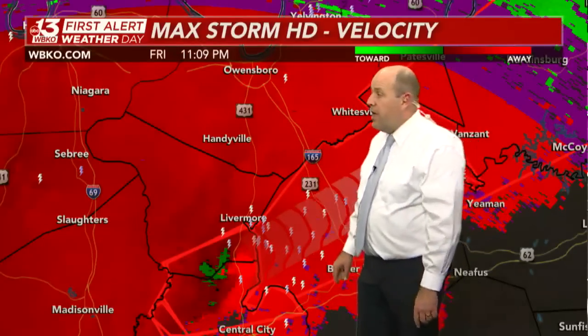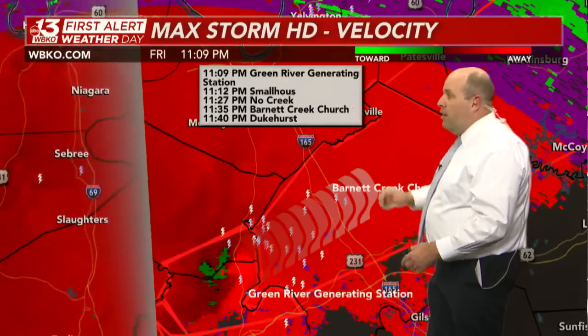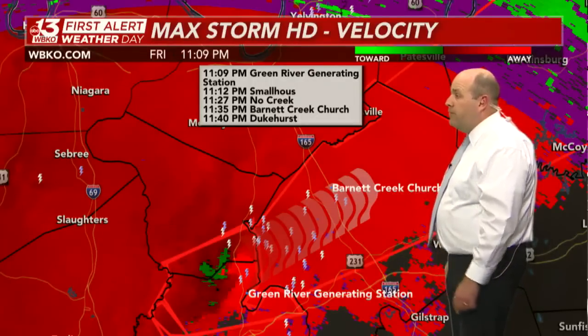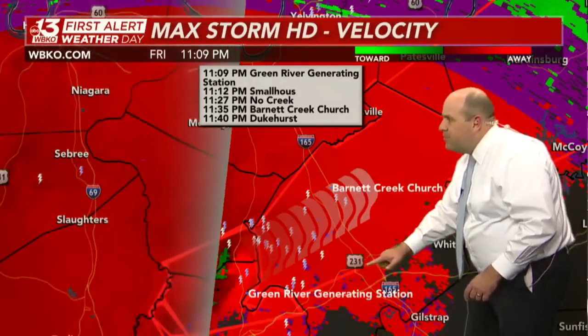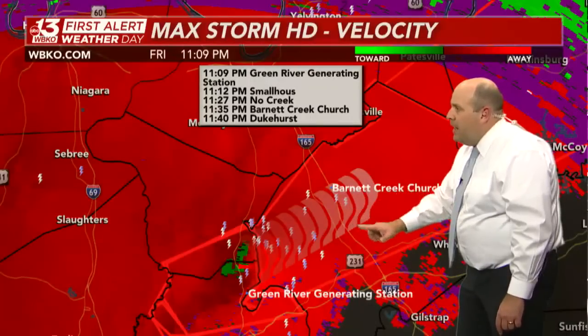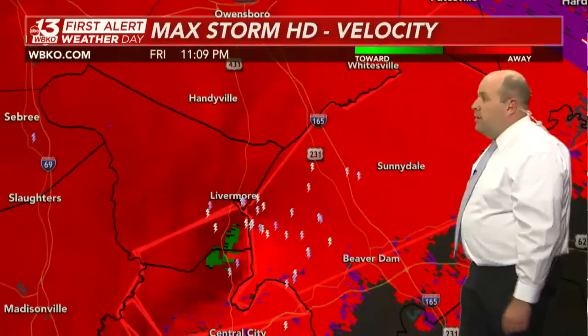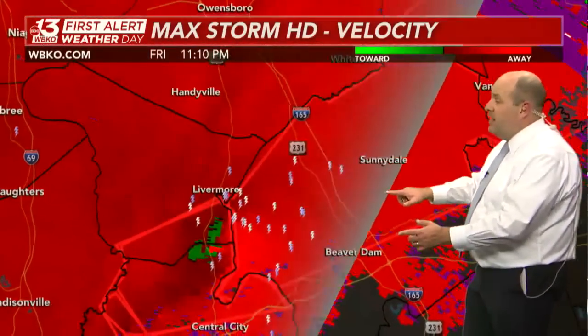Here are the ETAs: 11:09 for Green River Generating Station, 11:12 for Small House, 11:27 for No Creek, 11:35 for Barnett Creek Church, and 11:40 for Dukehurst out in central Ohio County. This tornado will likely cross over two major arteries — U.S. 231 and I-165 — within the next 10 to 15 minutes.